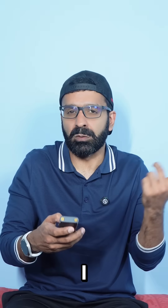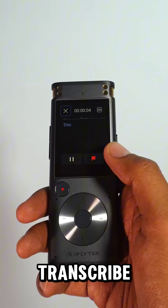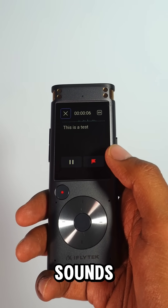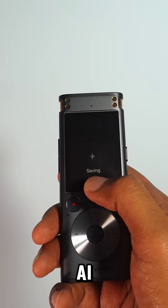But you're probably thinking, I don't want to really listen to a lecture all over again. Well, it will even transcribe sounds and voice memos for you, which is incredible, and it's all AI-powered.